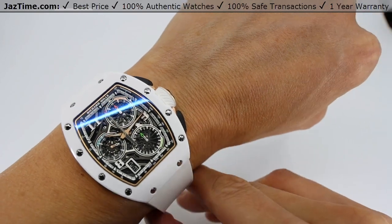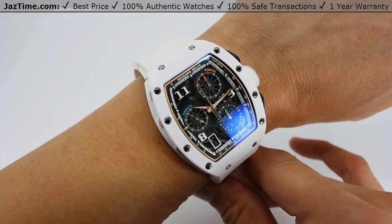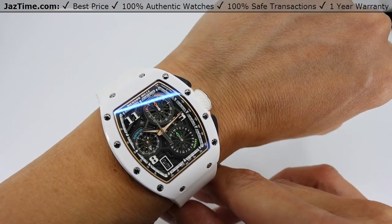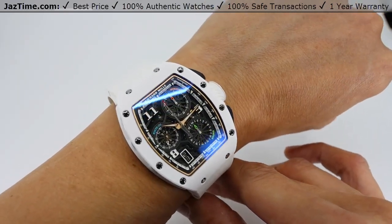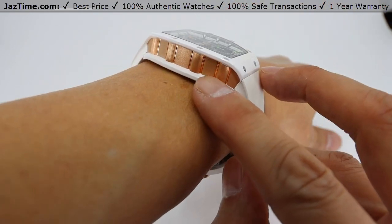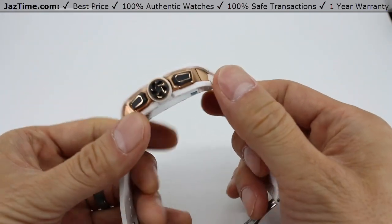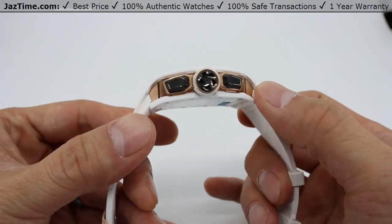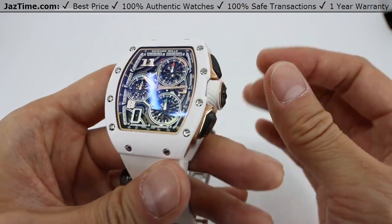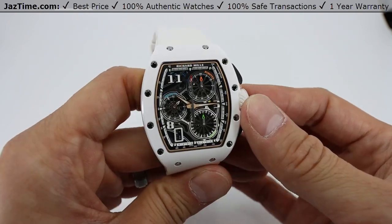This watch is considered a unisex watch as guys and girls can wear it. The RM7201 is offered in four materials — this one here is in white ATZ ceramic, there's a black TPZ ceramic, a rose gold version, and also a grade 5 titanium with rose gold. The case is made of white ATZ ceramic on the front and back, with rose gold in the middle. The chronograph pusher on the side is also ceramic. This case is rated at 30 meters or 165 feet of water resistance — you could go swimming with it on but you're probably not going to go diving.